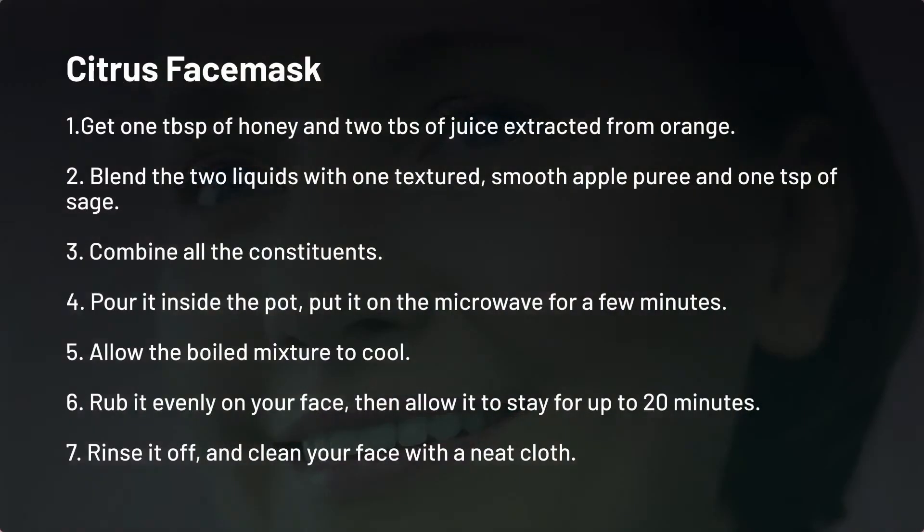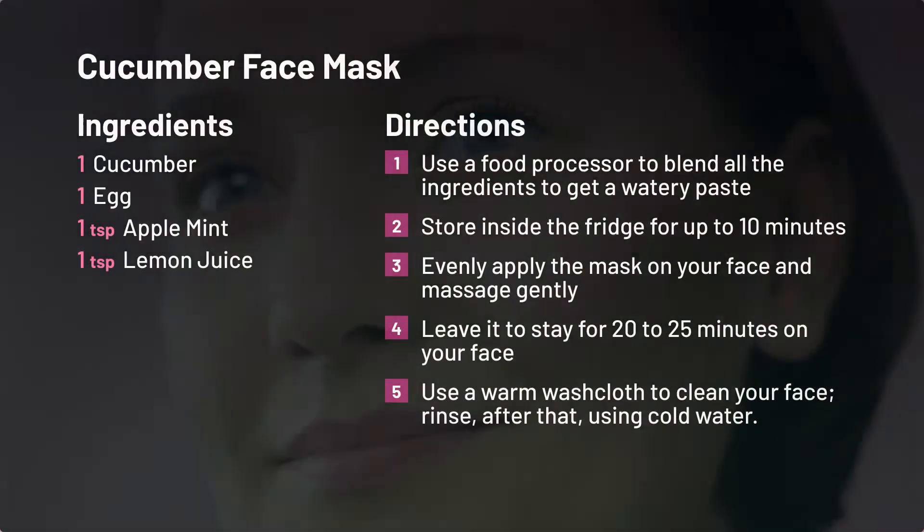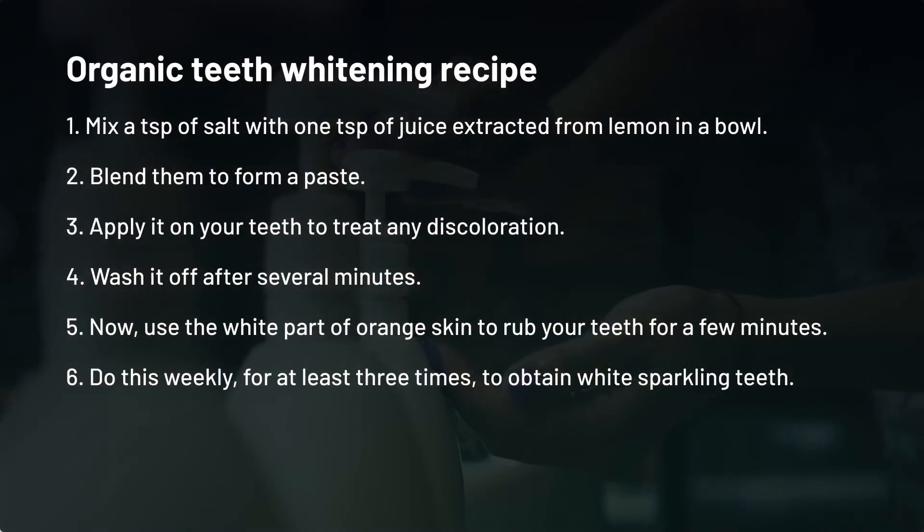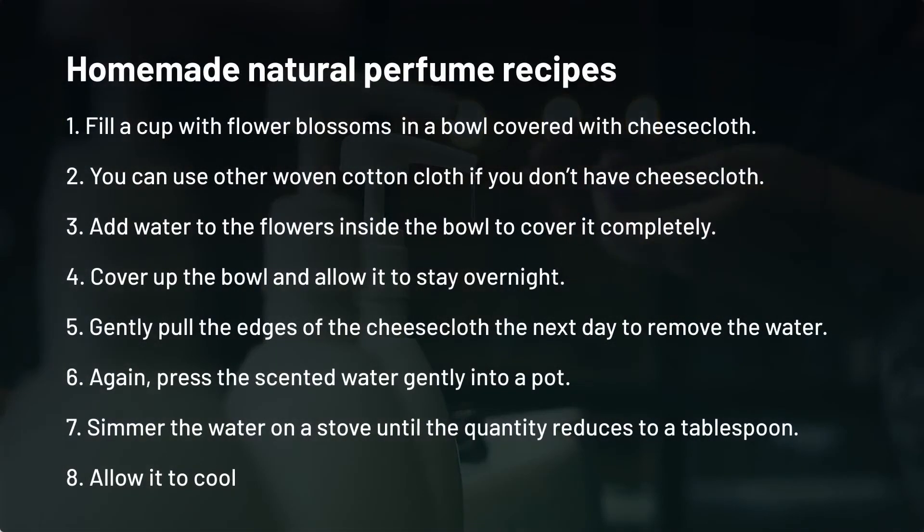Beauty products for your face: Face masks can moisturize your face and make it glow with beauty. Here are some recipes for preparing face masks: homemade citrus face mask, cucumber face mask, anti-aging cream, organic teeth whitening recipes, and homemade natural perfume recipes.